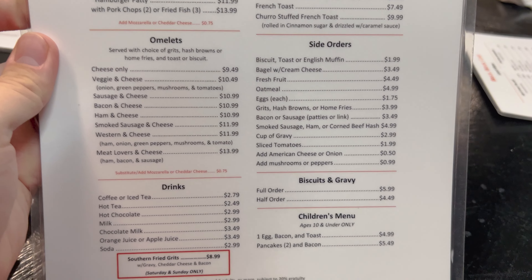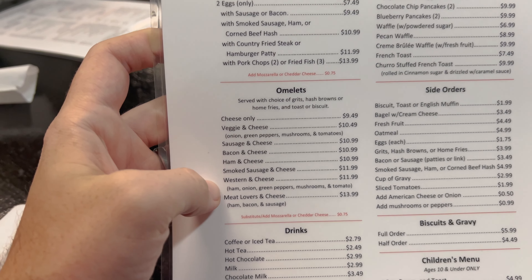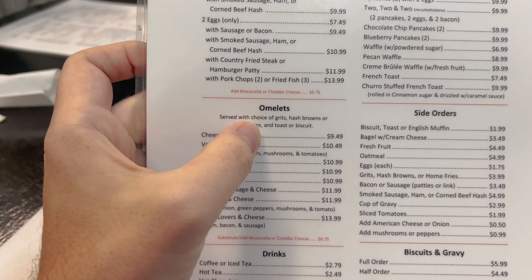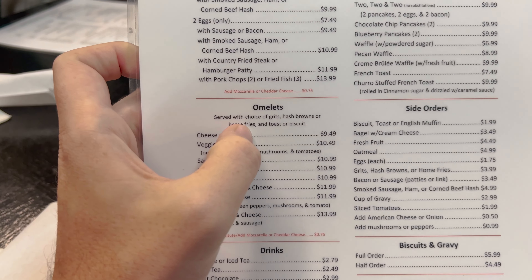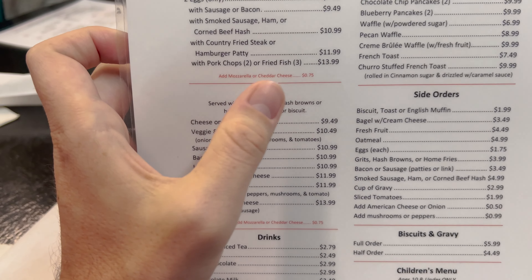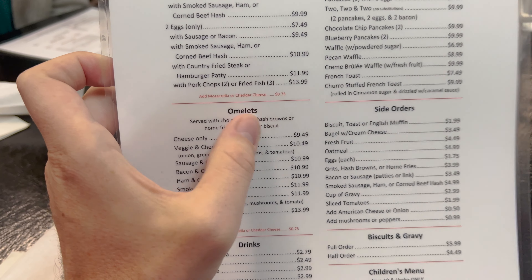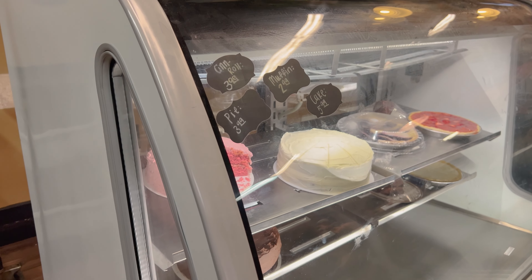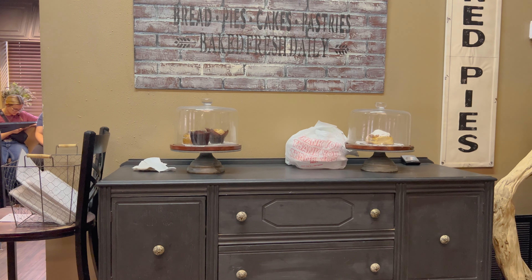I think Timber will try the biscuits and gravy. I think I'm going to try a ham and cheese omelet. Hash browns — get them crispy. That's what I think I'll do. Cinnamon rolls are $3.99, muffins $2.99, cake $5.99, pie $3.99. And the cinnamon roll is over here. So it's about 9:30 and you can see it definitely slowed down. We got here right at the breakfast rush.